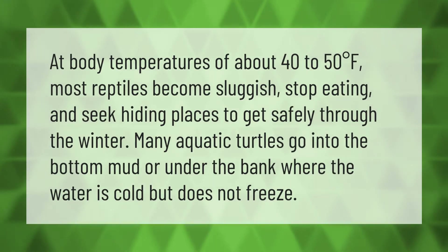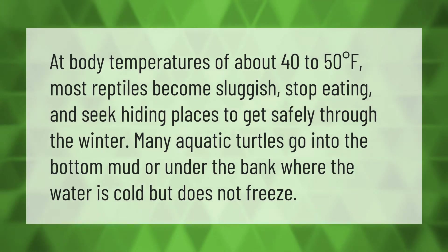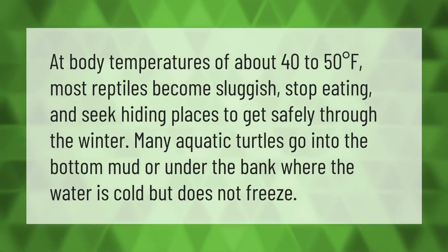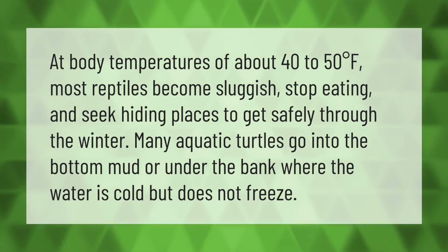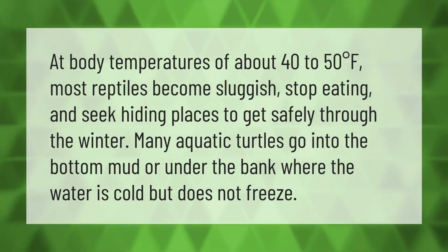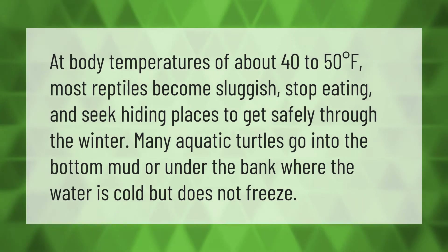At body temperatures of about 40 to 50 degrees Fahrenheit, most reptiles become sluggish, stop eating, and seek hiding places. To get safely through the winter, many aquatic turtles go into the bottom mud or under the bank where the water is cold but does not freeze.